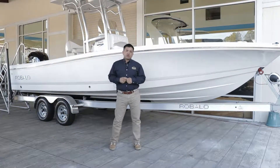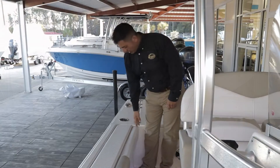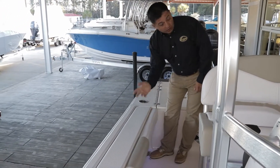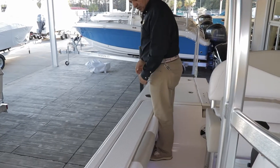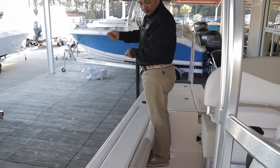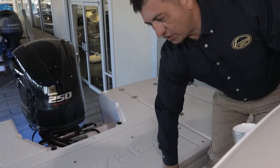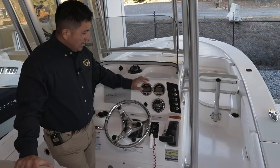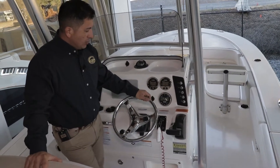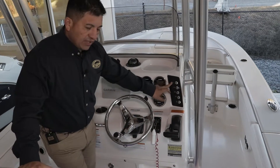Today I want to introduce you to the Rovalo 246 Cayman. Notice the wrap around all the way on the starboard and port side for keep comfort, whether you're fishing or going in and out of the boat. Right in the center you've got the big bench seat, Yamaha digital gauges, and the Clarion Bluetooth stereo system.